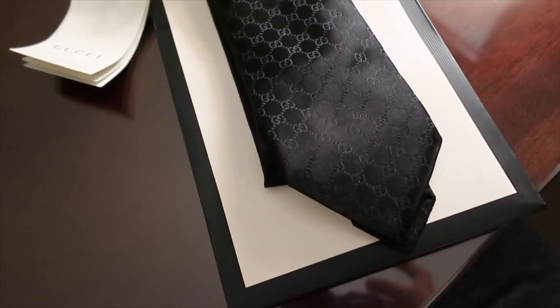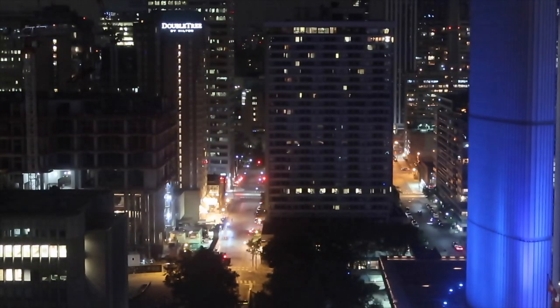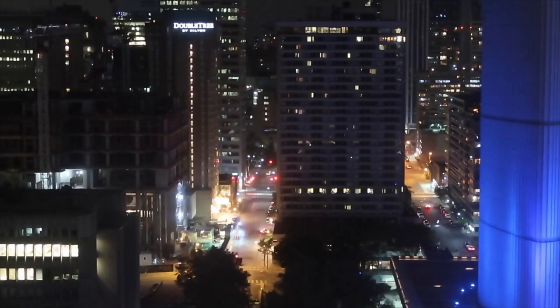So I got a Gucci tie for the wedding. It's pretty nice. Bye-bye.